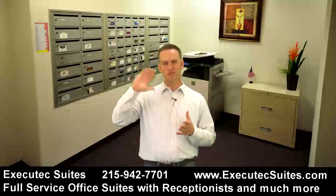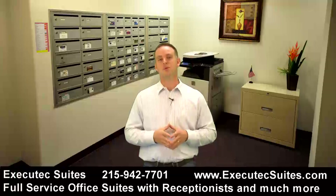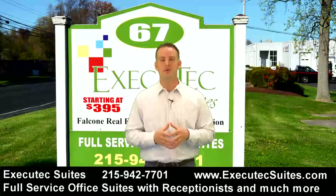Executech Suites is in Huntington Valley and you can have your own office here. You have a private receptionist — shared among everybody here, but your clients won't know that. When they call up, they get a personal receptionist who answers the phone in the name of your company and passes those calls on to you.